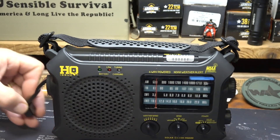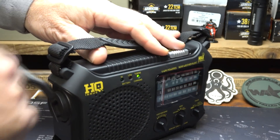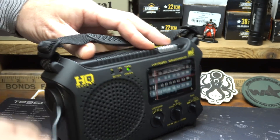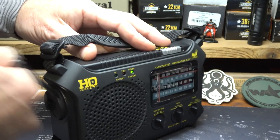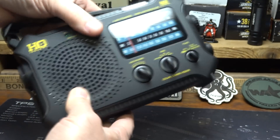Another method for charging is the hand crank, right here on the side. You can crank it to charge the internal rechargeable battery — about one to two minutes of cranking charges that battery. The handle fits right down flush with the body.